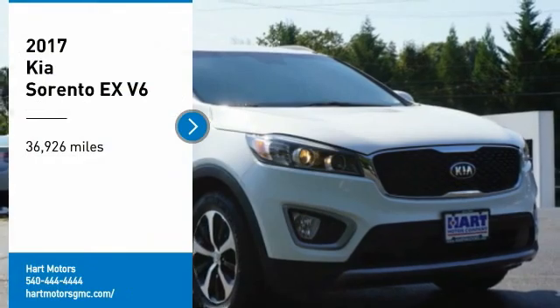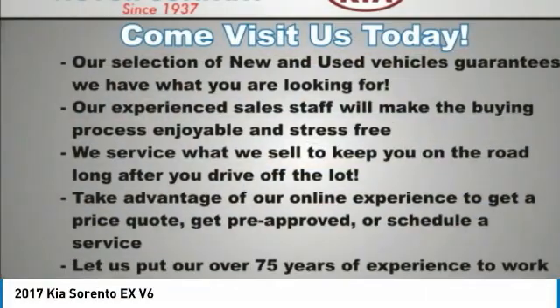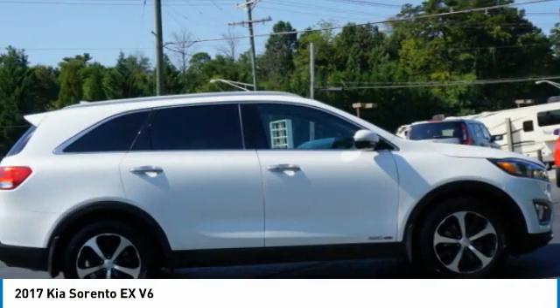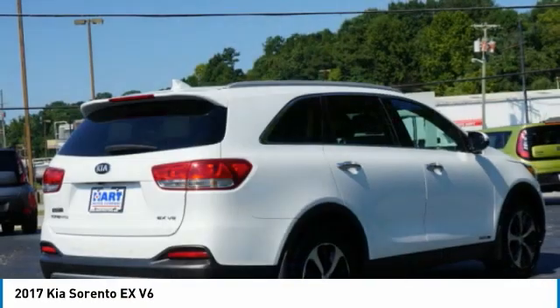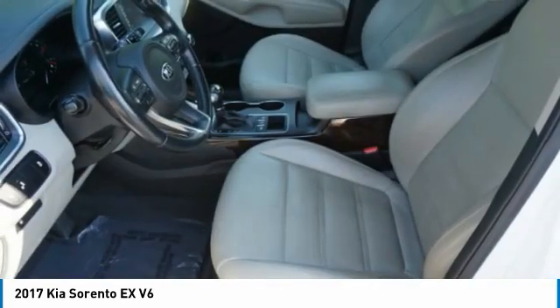Stop by and take a look at the 2017 Sorento. The Kia Sorento is a comfortable riding, powerful, compact SUV loaded with impressive standard features. Take one look at its stylish, sleek design and you'll want to cross over to a Sorento.